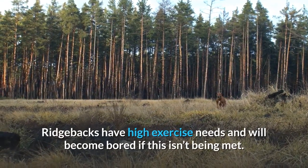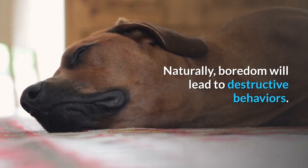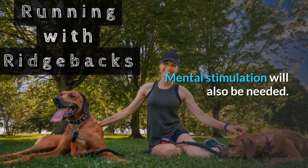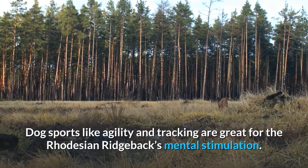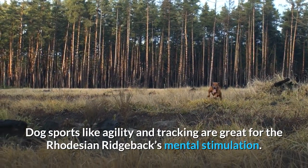Ridgebacks have high exercise needs and will become bored if this isn't being met. Boredom will lead to destructive behaviors, so only active owners will be suitable for this breed. Mental stimulation will also be needed. As working dogs, their brains were always active. Dog sports like agility and tracking are great for the Rhodesian Ridgeback's mental stimulation.